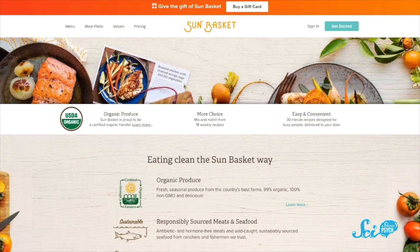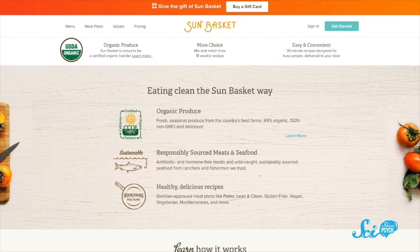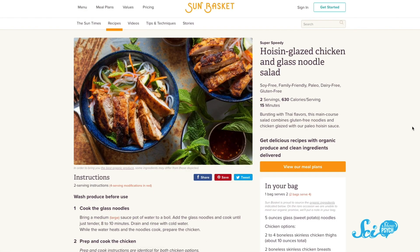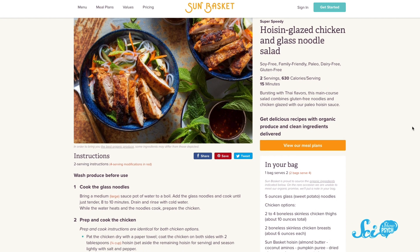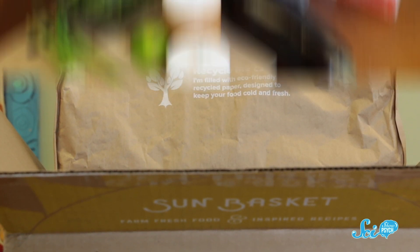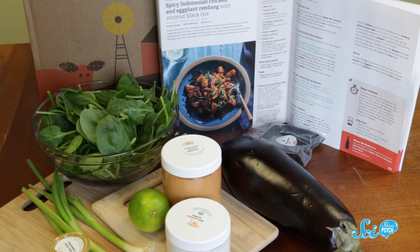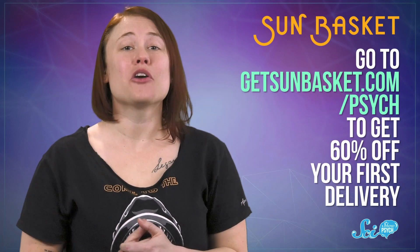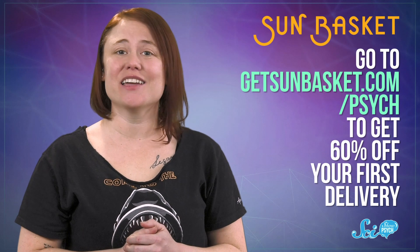Alternatively, if you're someone who gets lost going anywhere — like to the grocery store — you could sign up for a subscription meal kit service like Sun Basket. Sun Basket is great because it caters to all kinds of diets, including specialty ones like vegan, gluten-free, and paleo. Their packaging is also recyclable and compostable, they're committed to providing the best organic produce, and the meals are all easy to cook. So no matter what you eat or how much cooking experience you have, there's something in it for you. You can go to getsunbasket.com/psych to get 60% off your first delivery.